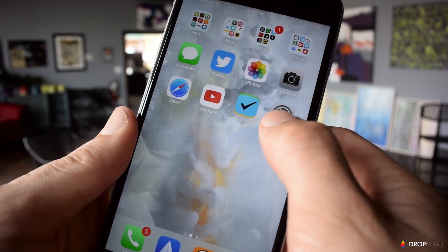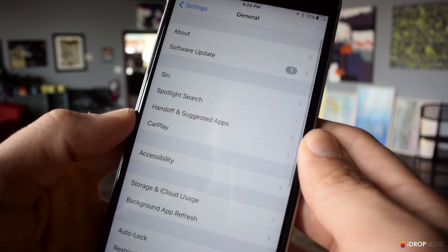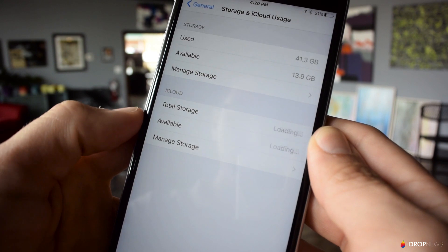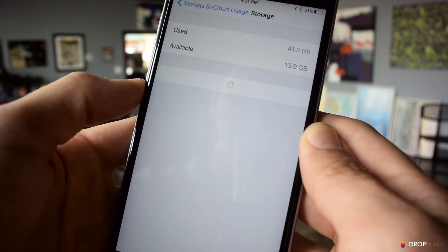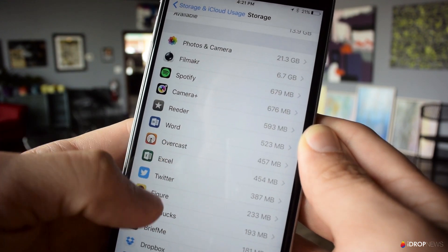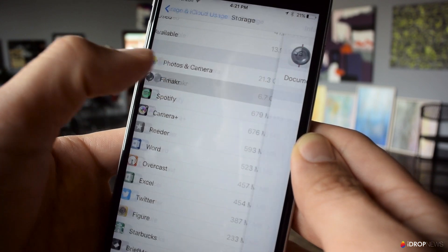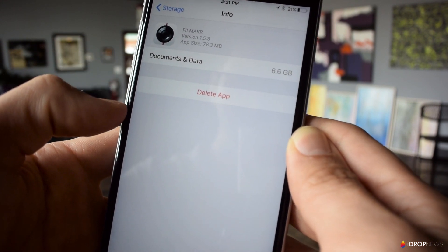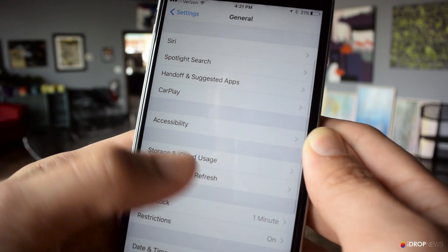To see which apps are clogging up the most space, go to Settings, General, Storage and iCloud Usage, and then Manage Storage. Here you can scroll through your apps and see which ones you should probably delete and reinstall. Keep in mind that some of this data may not be old and unimportant. If you use third-party apps to shoot videos and photos, don't delete those apps until you've gone through them and backed up the information you want to keep.